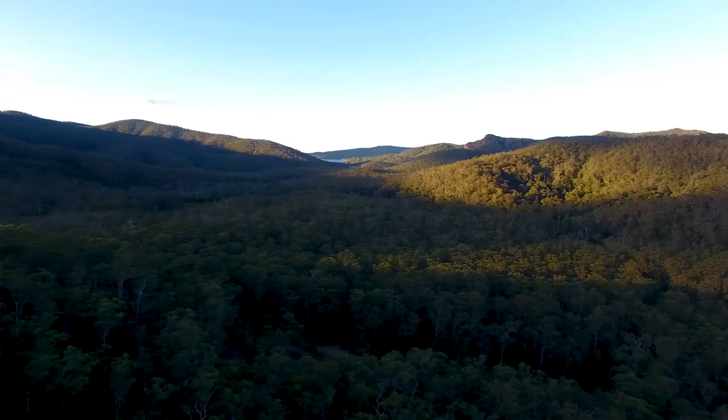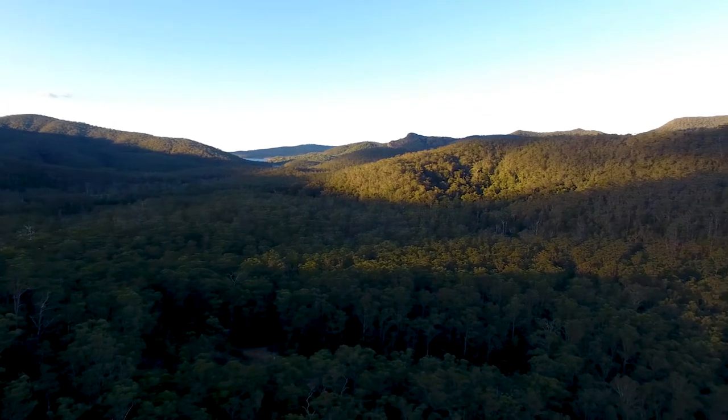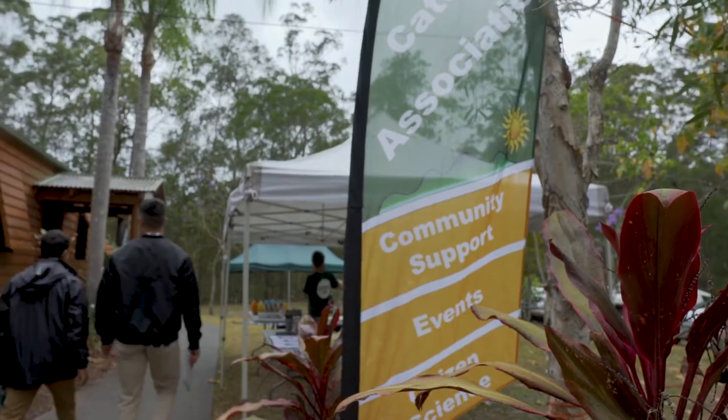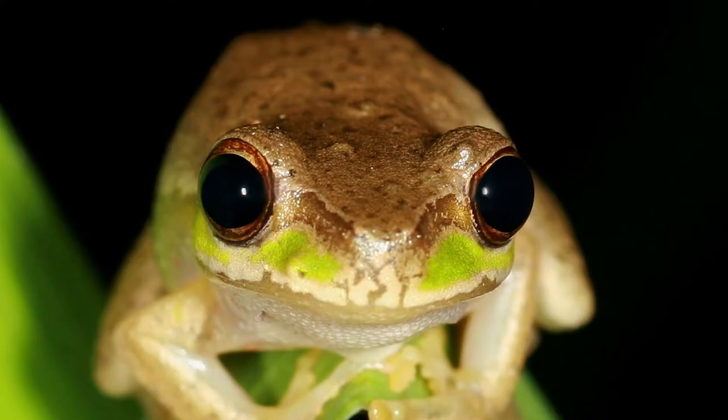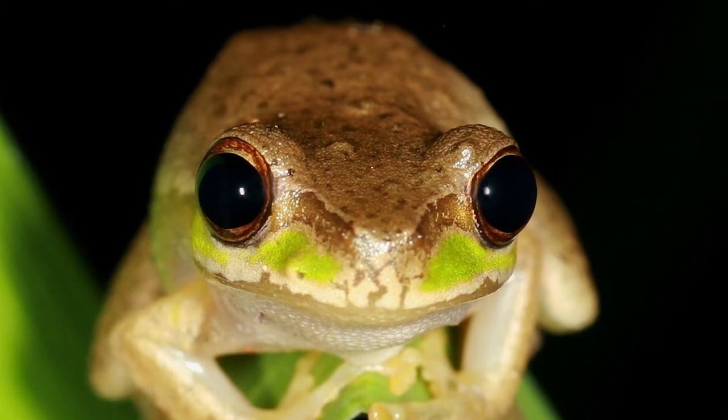However, in the Gold Coast hinterland, a network of local citizen scientists are making their mark in a profound effort to document and map what remains. This is the story of the Cascade Tree Frog.